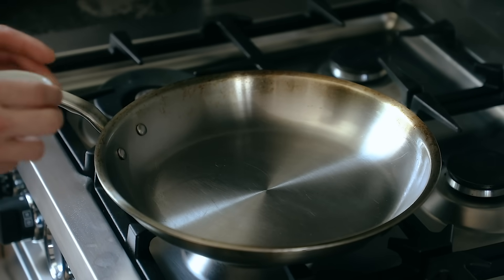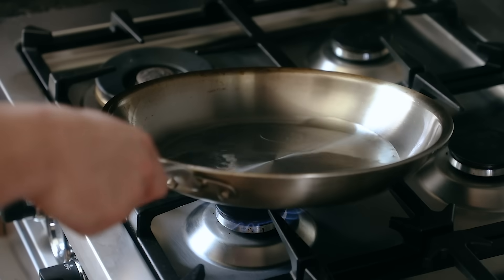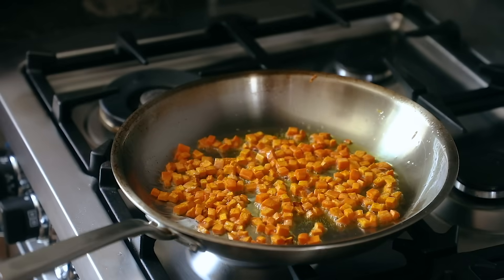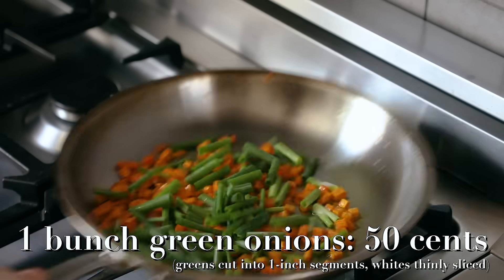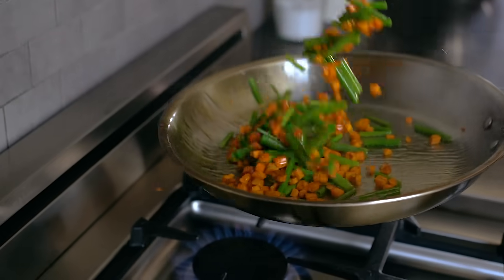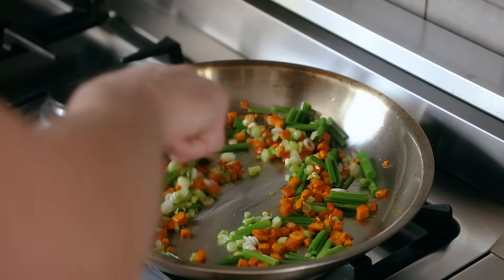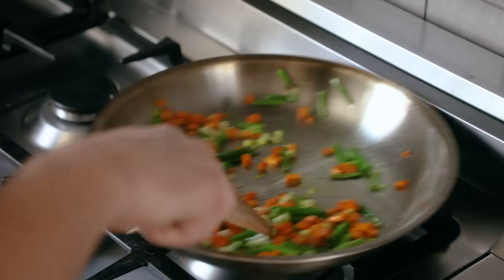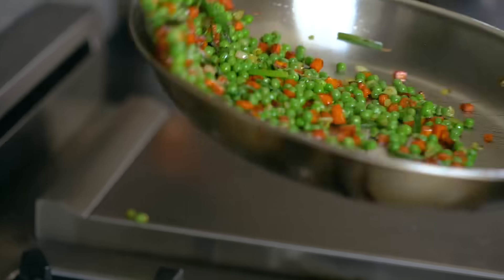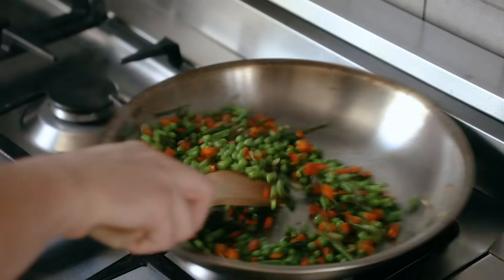Begin heating a 12-inch skillet over medium high heat. Add in three tablespoons or 42 grams of a high heat cooking oil like vegetable oil. Once that's nice and hot, add one diced carrot and let that cook and sauté until it gets a little soft and starts to color. Then add in one bunch of green onions — just the greens, sliced into about one inch segments. Let that cook until the greens get a little color, then add the whites of those same green onions, finely sliced. Let that sauté for an additional minute, then add in one cup or 135 grams of frozen peas. Keep that on high heat, stirring just until they're hot but still poppy.